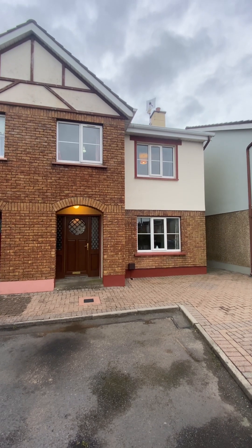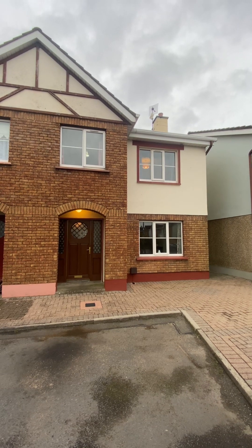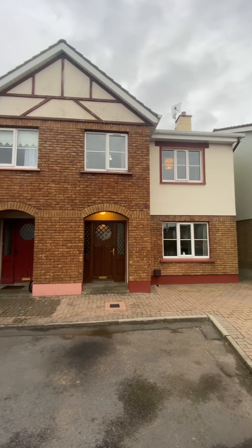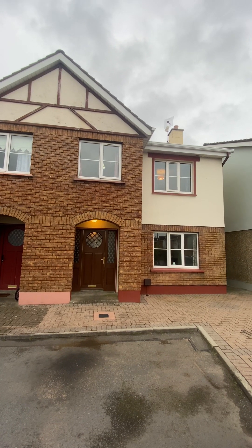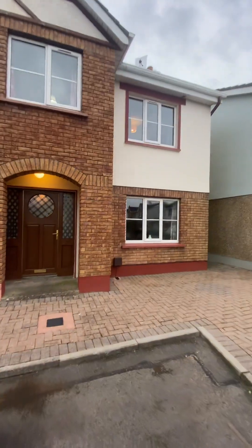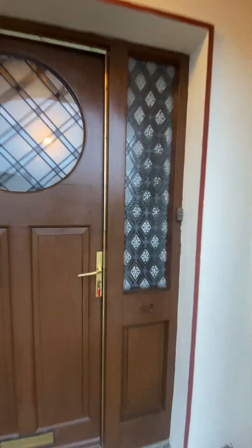Today we're here in Station Court, just next to the Innisfil Town Rail Station, to look at number 18, which is an end of terrace house — three bedrooms, solid block construction with a part brick front, built around 1992. The house is oiled for its central heating and has PVC windows with a hardwood front door.